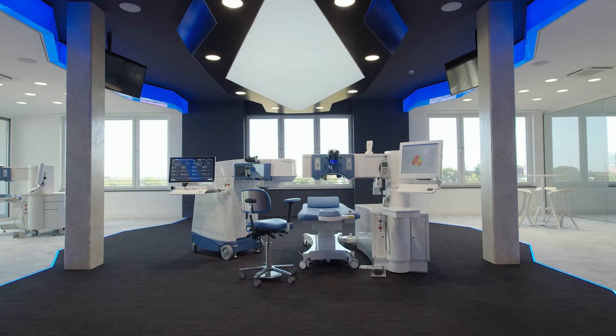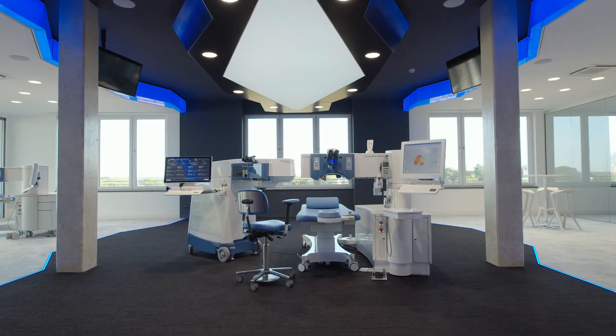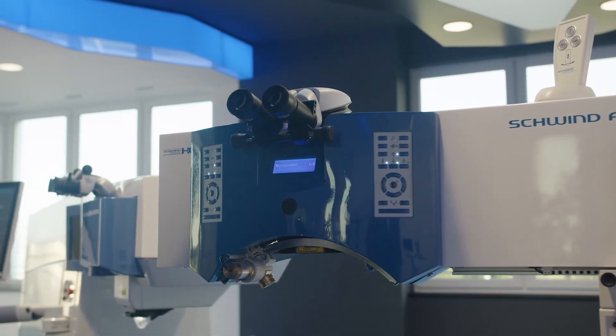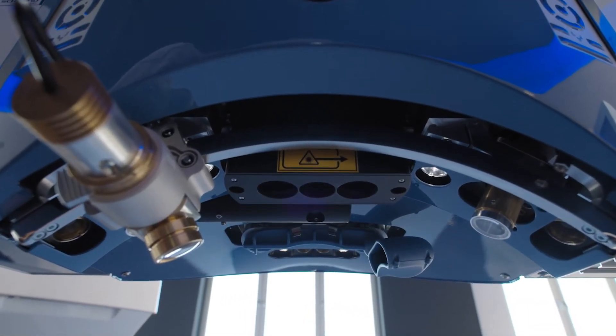Let us have a closer look at our premium model, the 1050 RS. The Amaris 1050 is an Xymi laser system for refractive and therapeutic eye laser treatments, such as LASIK, femtolasic, surface treatments like smart surface, PTKs, or even keratoplastics.